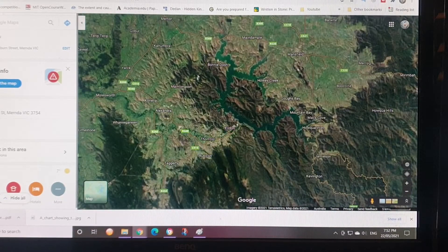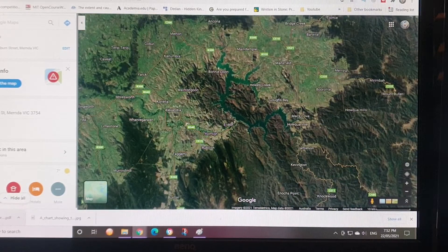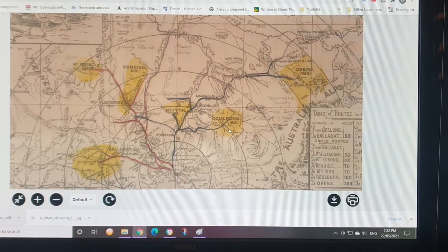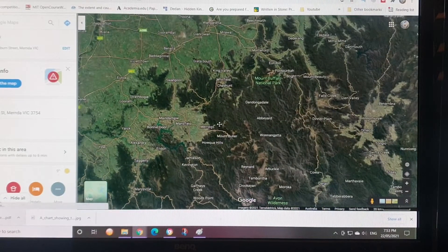Here's the dam on the Goulburn River — Eildon. So around this area I believe would be the Goulburn area. And then we've got Ovens, so Ovens would be where that is.